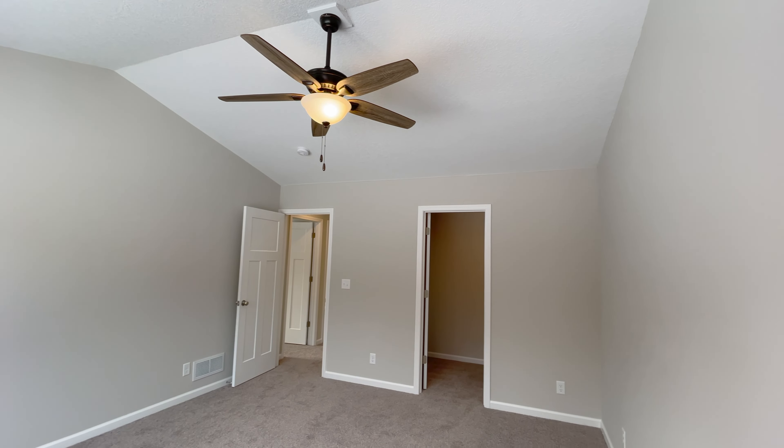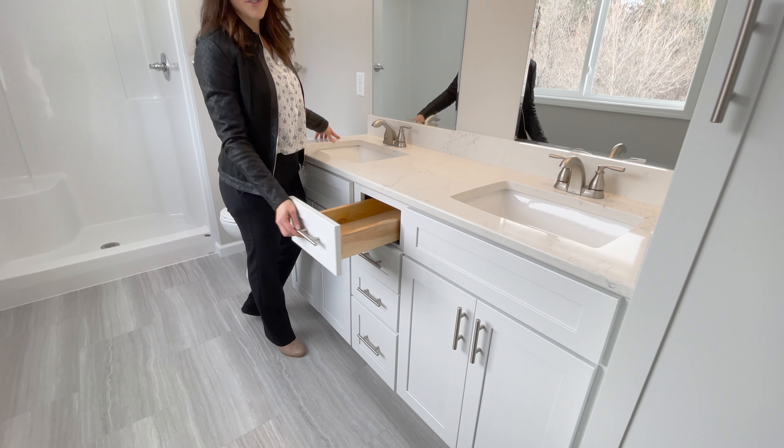Here in the master bathroom we have gray ceramic tile, quartz vanity with square under mount sinks, and soft closes in this.